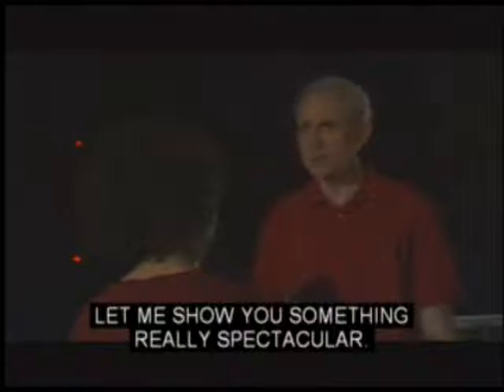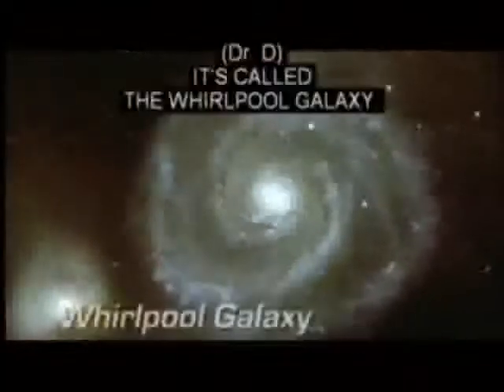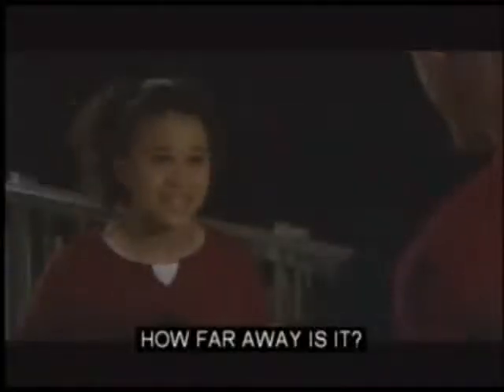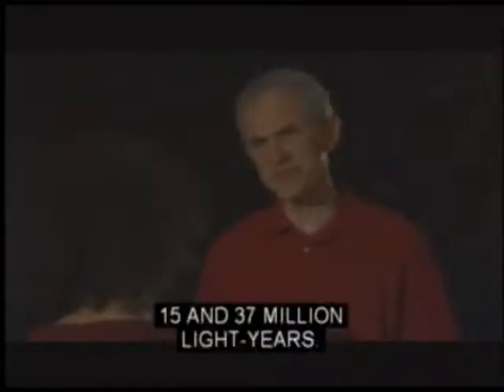Let me show you something really spectacular. It just looks like a fuzzy patch of light. It's called the Whirlpool Galaxy. It doesn't look very bright because it is so far away. We don't have an exact distance, but we estimate it to be between 15 and 37 million light years.